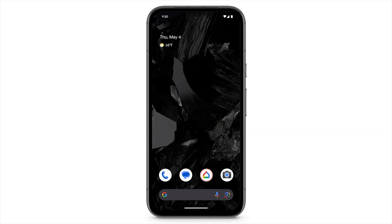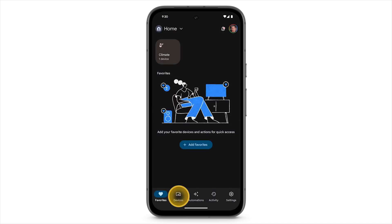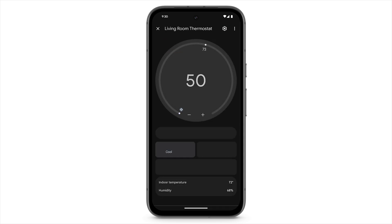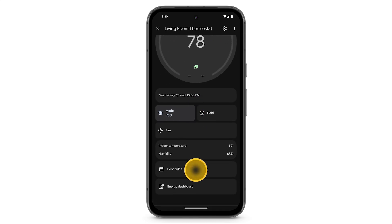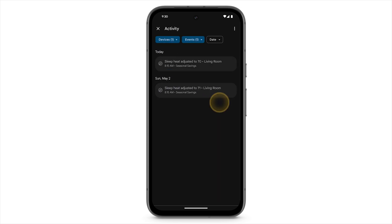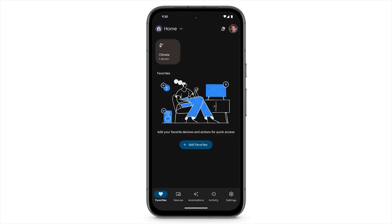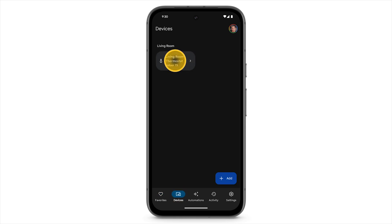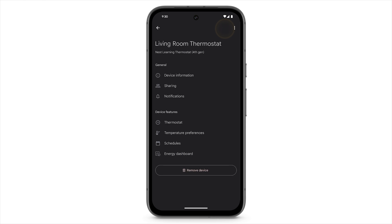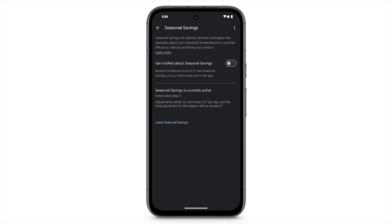To find out how you're doing with your seasonal savings campaign, open the Google Home app on your phone. At the bottom, tap Favorites or Devices. Select your thermostat. Tap the settings icon, then tap Temperature Preferences, and then tap Seasonal Savings. Tap Leave Seasonal Savings.